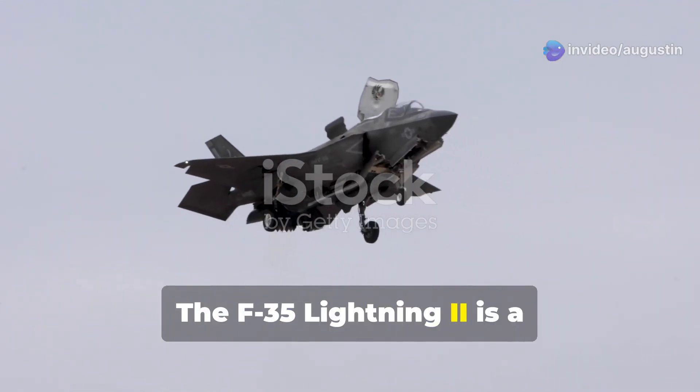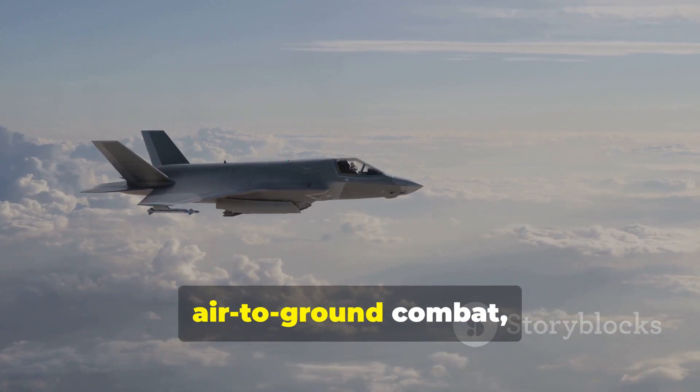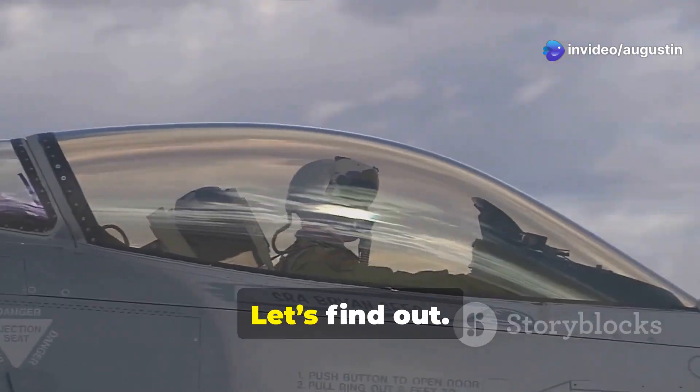The F-35 Lightning II is a fifth-generation multi-role fighter developed by Lockheed Martin. Designed to dominate both air-to-air and air-to-ground combat, it's used by over 17 nations worldwide. But what sets it apart from the competition? Let's find out.